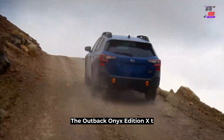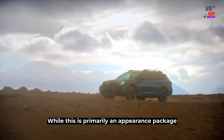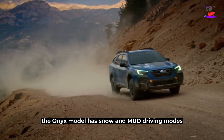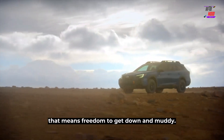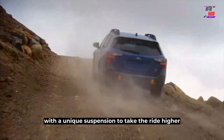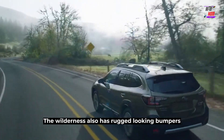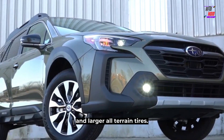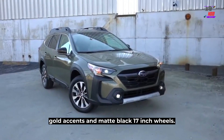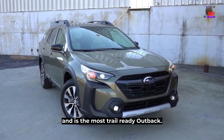The Outback Onyx Edition XT has dark hue details to show aggressiveness and beauty. While primarily an appearance package, the Onyx model has snow and mud driving modes and water-repellent seating upholstery — meaning freedom to get down and muddy. The Outback Wilderness takes it further with a unique suspension, underbody skid plates, rugged-looking bumpers, and larger all-terrain tires. You get hexagonal fog lights, gold accents, and matte black 17-inch wheels. The model has several Wilderness badges and is the most trail-ready Outback.